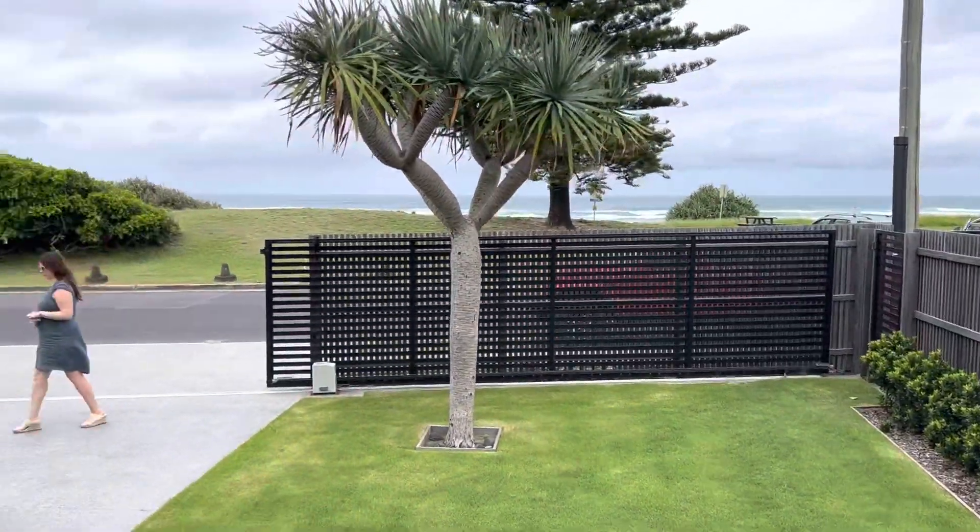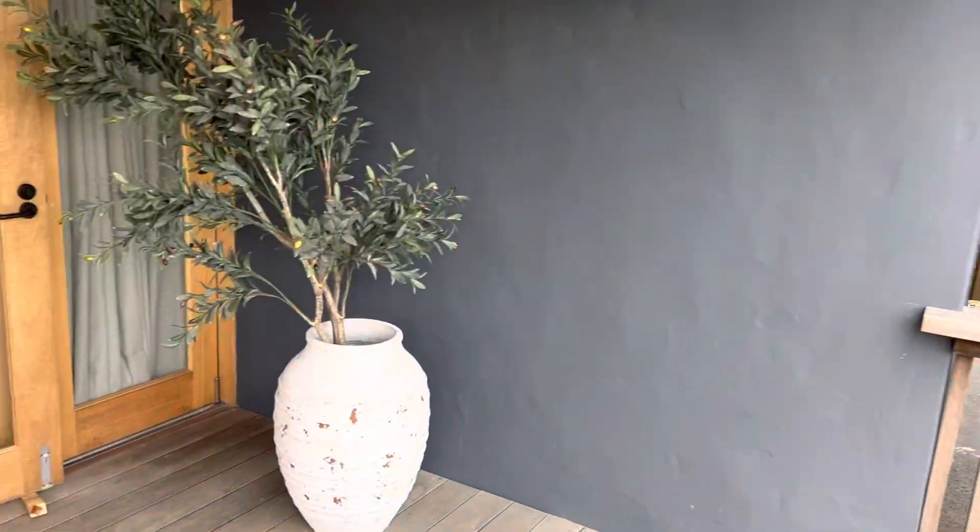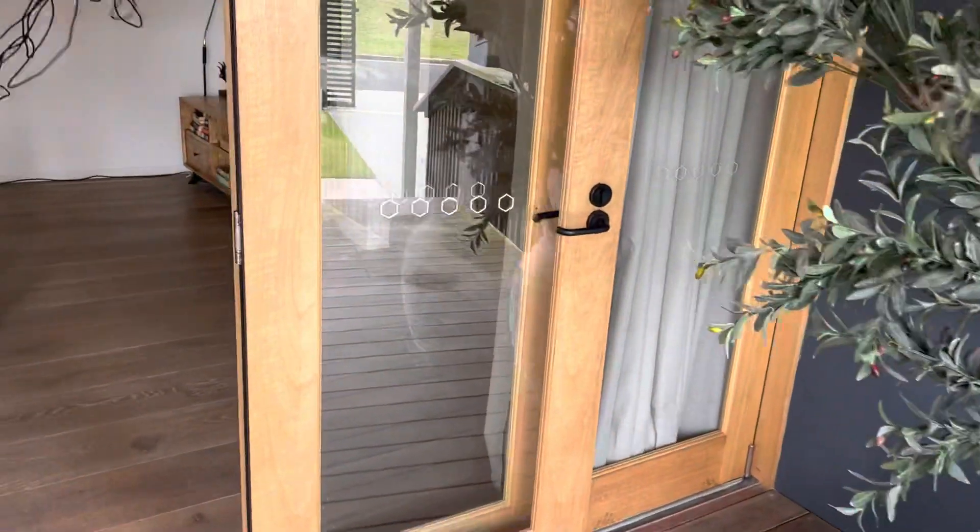Amazing views just from this location as well. We've got an outdoor shower in through there, perfect for washing off after a surf.